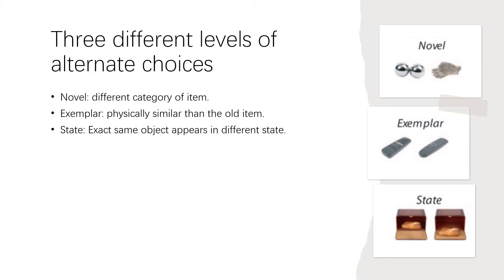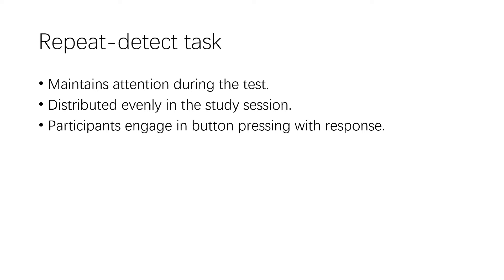The participants did not know which of the 2500 objects would be tested later. In order to perform well in both the exemplar and state conditions, it is necessary for the participants to encode many specific details for each object into long-term memory. To maintain attention during the test, repeats of previously seen images were introduced.